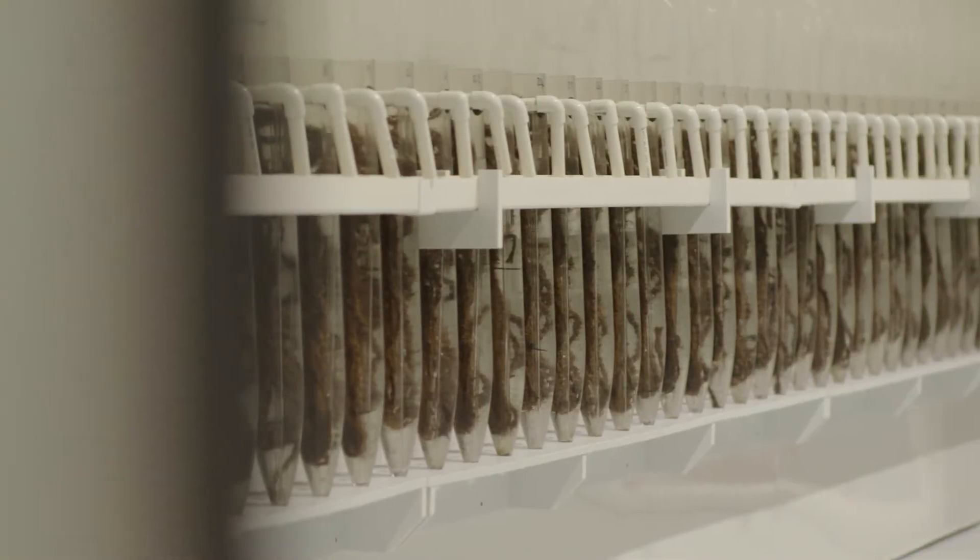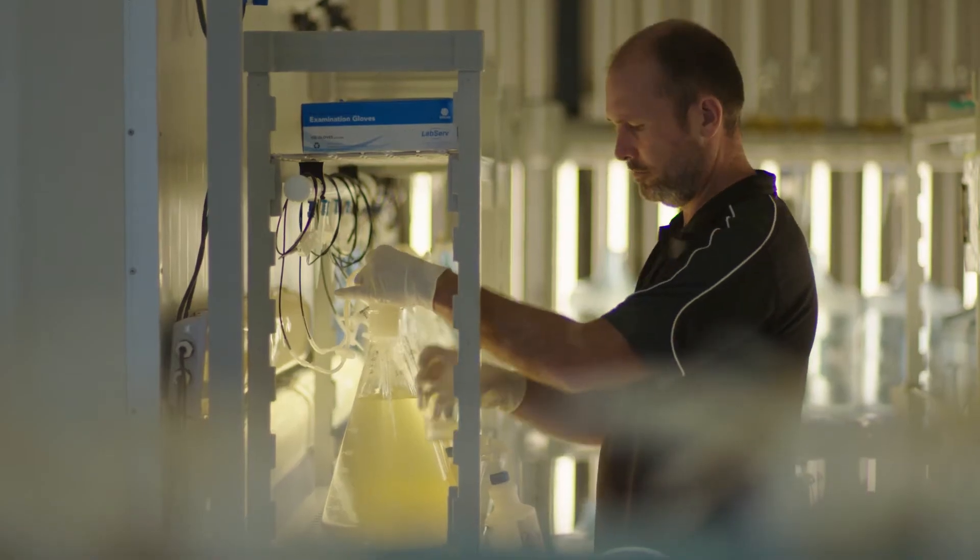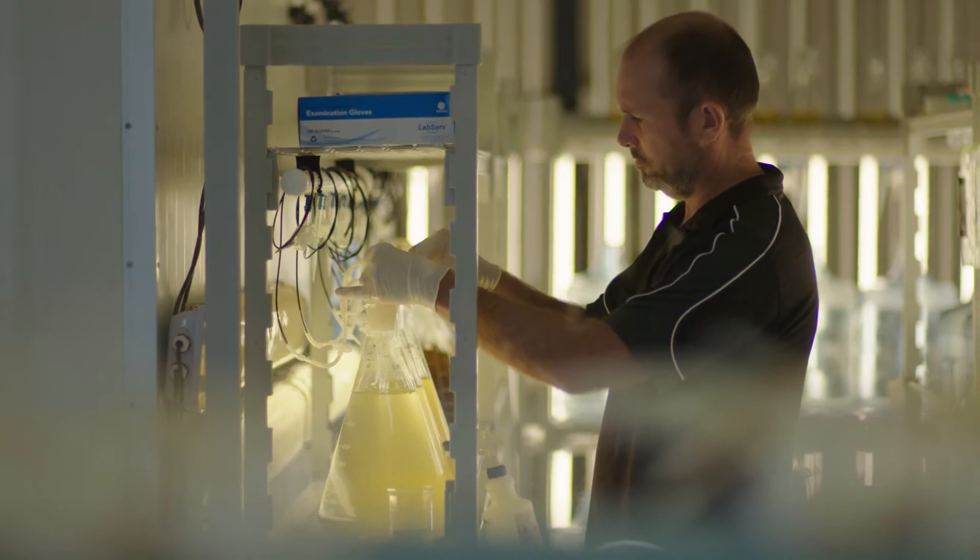Hatchery spat's a game changer for our industry. It opens up all sorts of opportunities around selective breeding and developing products. The industry has a growth target of a billion dollars by 2025.